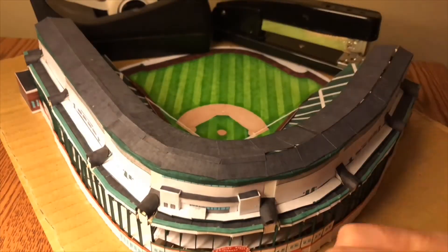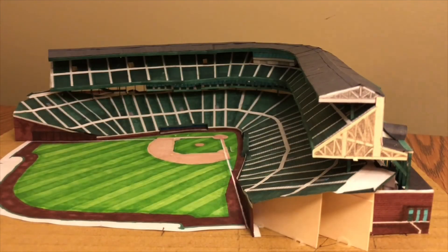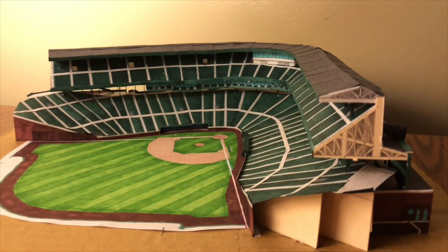Well, that's all I got for you. Hit my logo there to subscribe, and I will catch you on the flippity-flip.